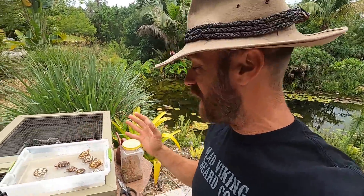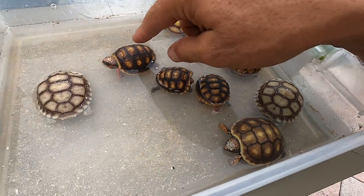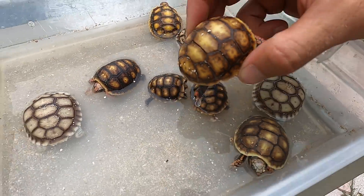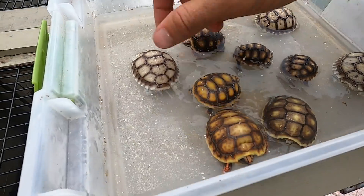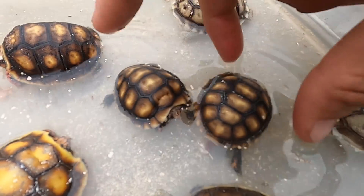Hey, what's going on everyone — Canon here. Whenever I come back from a trip there's always some fun stuff waiting for me in the incubator. We've got some beautiful chariads and red foots, and look at how light this one is — incredible, gorgeous light red foots, really brilliant colors. And of course we got some sulcatas that have hatched out.